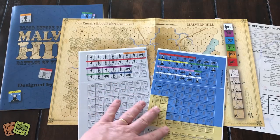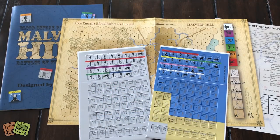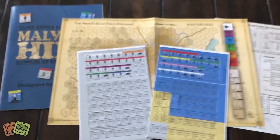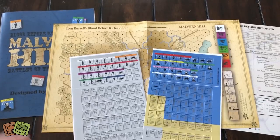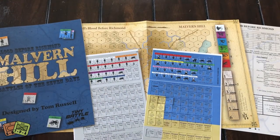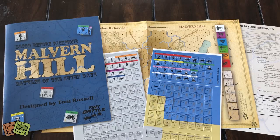It's a simple game that has a lot of neat little elements — the command coordination elements are pretty nifty. It's a simple game I think will be played fairly easily and that people will enjoy. I'm looking forward to it. I need to get it clipped so I can play it, but that's a very quick look at the newest release from Tiny Battle Publishing: volume five in the Blood Before Richmond series, Malvern Hill, Battle of the Seven Days, designed by Tom Russell — an American Civil War game.